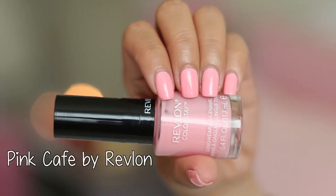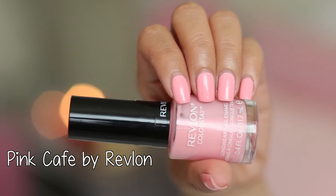For my nails, I'm wearing this beautiful shade of pink from Revlon — it's called Pink Cafe.